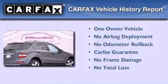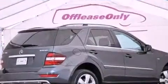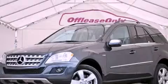This Mercedes has had only one owner, and it qualifies for the Carfax Buyback Guarantee. Stop by today and test drive this automobile for yourself.